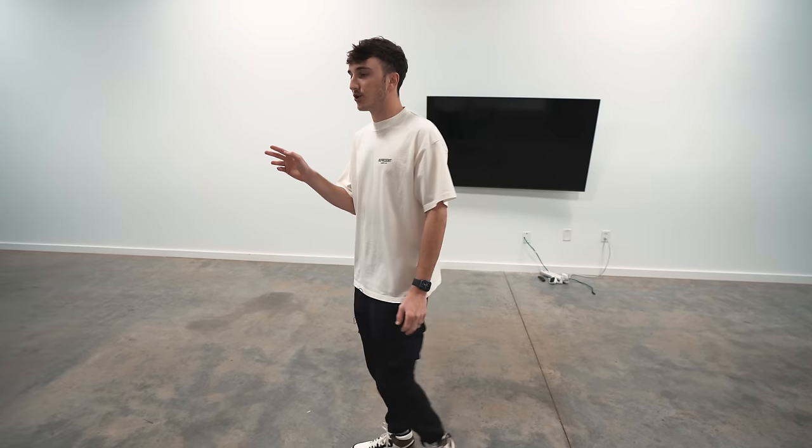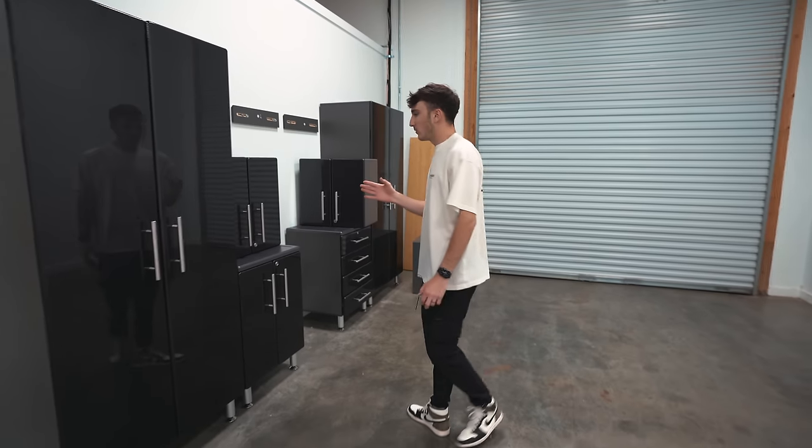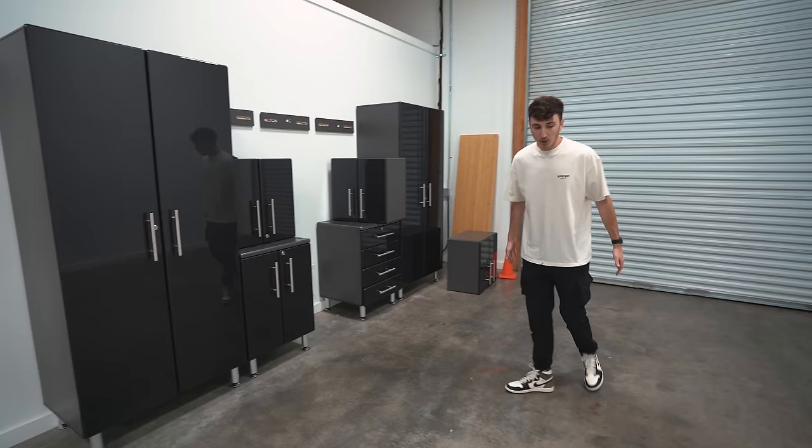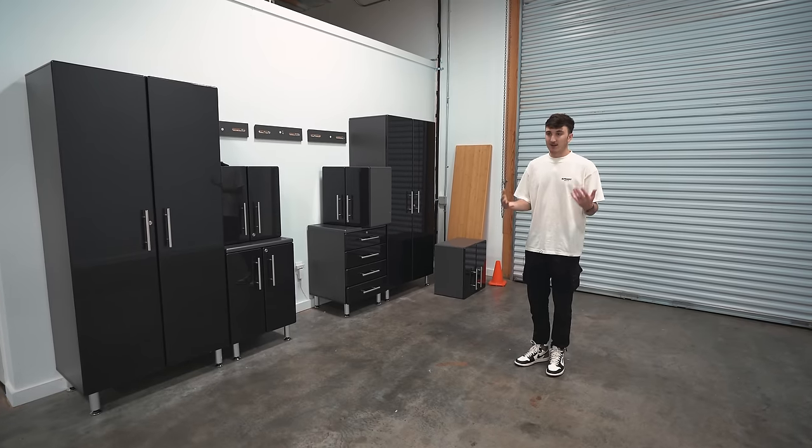You'll be able to skate on these floors, we're going to have insane cars — it's going to be really cool and we're all very excited. Nick and I are going back and forth, meeting with designers and figuring out the space. Let me show you the first thing I actually did — I put together a garage cabinet setup myself. I'm going to pull a car in right here, whatever car I drive.